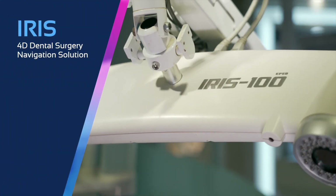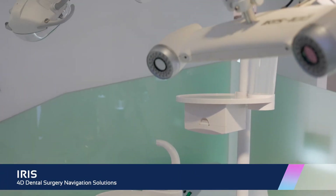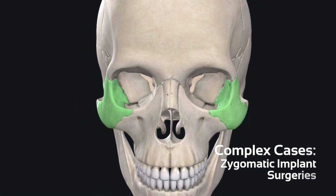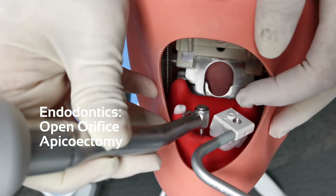Our next navigation solution is called IRIS. IRIS provides dental implantologists with the most advanced technology in dental navigation solutions during implantology, including very complex cases like zygomatic implant surgeries, endodontics such as open orifice, and apicoectomy.